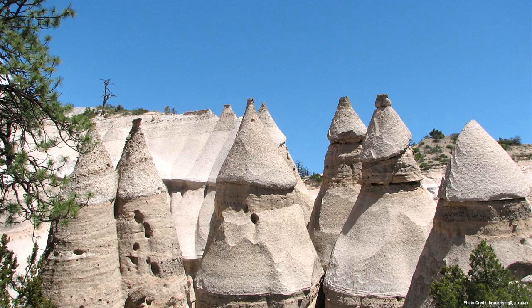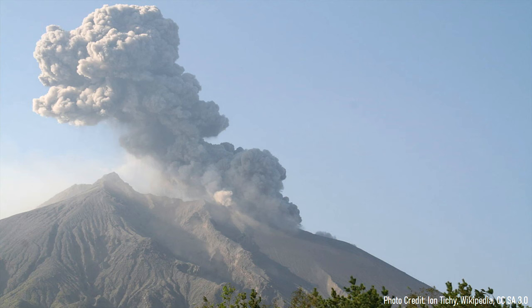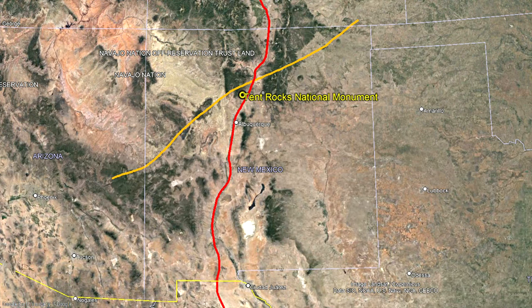The formation of the tent rocks began 14 million years ago, when the region was undergoing frequent explosive volcanic eruptions. This volcanism occurred because the area was at the intersection of two important geologic features in the region, which were both associated with the formation of new volcanoes.